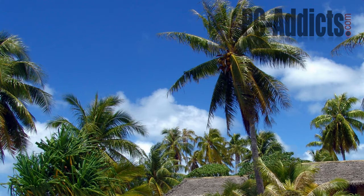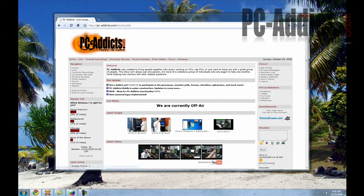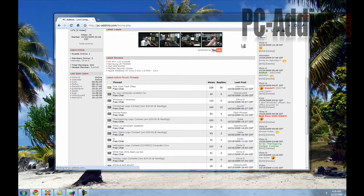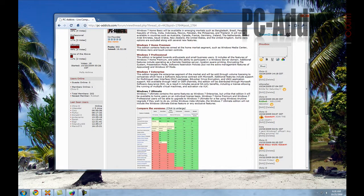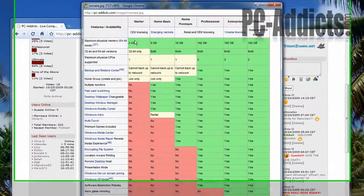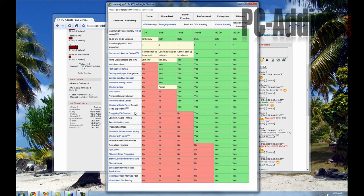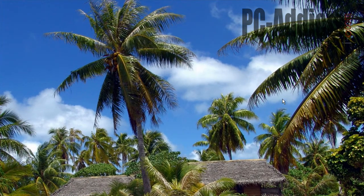One thing you can do is go to our site PCAddicts.com and scroll down to the Windows 7 versions section. I copied over some information from a site that talks about the differences between each edition. There's a nice chart showing the Starter edition (mainly for netbooks), Home Basic, Home Premium, Professional, Enterprise, and Ultimate - what's included in each. Hopefully that will answer some of your questions.